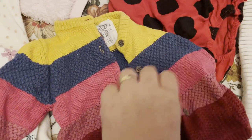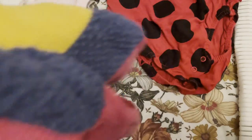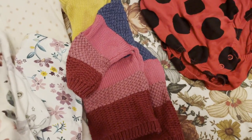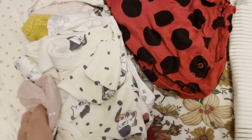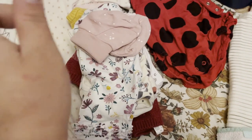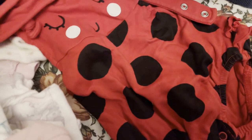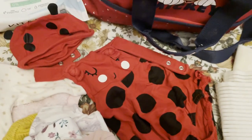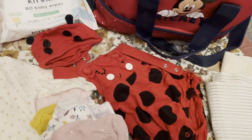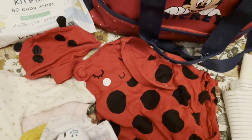Keep in mind I washed and ironed all these clothes, but because they were stuffed in the bag they don't look ironed anymore. The socks, the trousers — if I use the trousers I don't need socks. I've also got this really cute ladybug outfit I'd love to put on the baby, but I don't know if the weather will allow it.